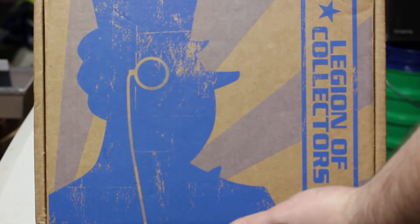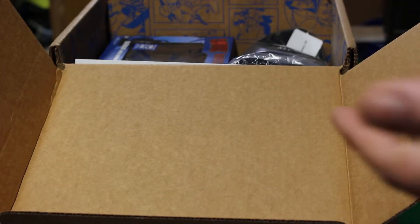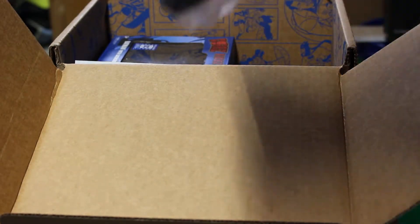Looks like we got Penguin right here on the front, we got a Joker patch, and a little Catwoman pen. First thing on top here is a Batman comic. I'm not a real big fan of these comic books, especially since I have the pop head. I do like the pops, but I don't really care for the comics much.